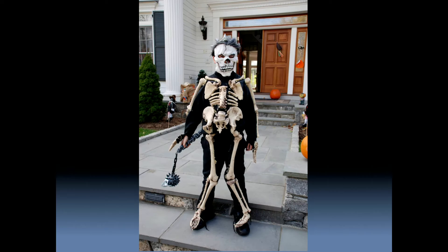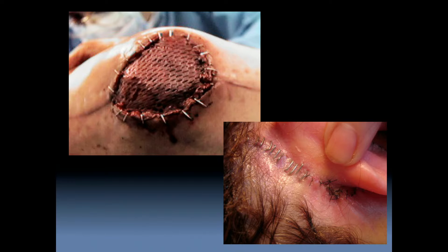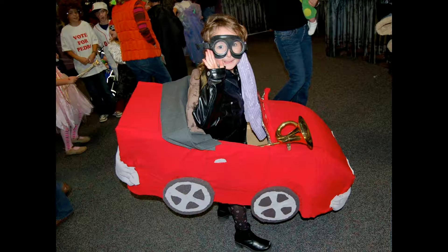In the skeleton costume, I applied synthetic bones using Gorilla Glue. Staples are used to secure skin grafts in areas where scarring is ultimately unaffected, such as on a knee reconstruction, behind the ear, or on the scalp.